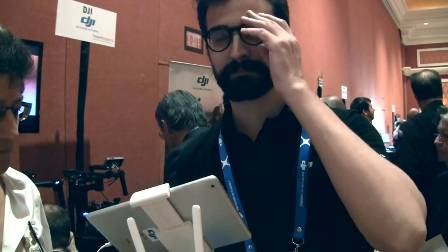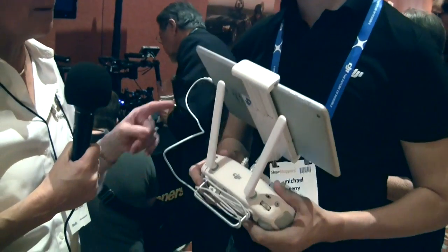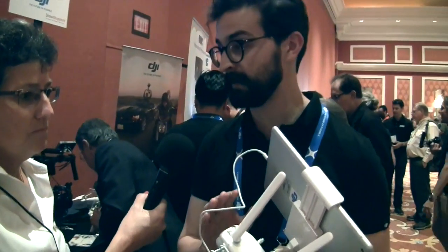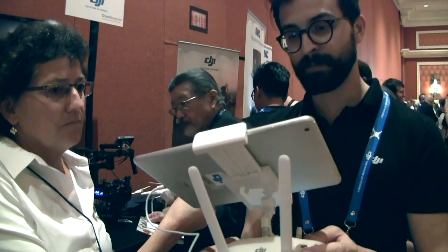Does the price include the controller? Yes — the entire price includes the remote controller, which has an iPad plugged into it. It allows you to angle the camera remotely, set the aperture, start and stop recording, and take pictures — all without taking your hands off the controls, so you stay completely in control the entire time.